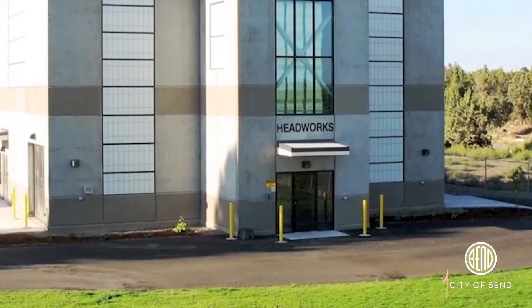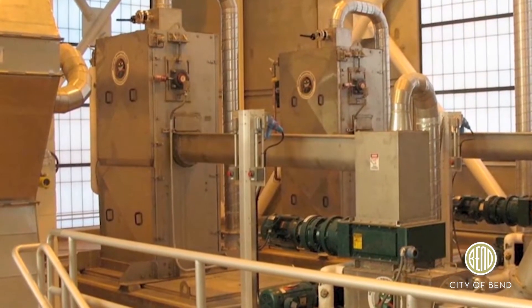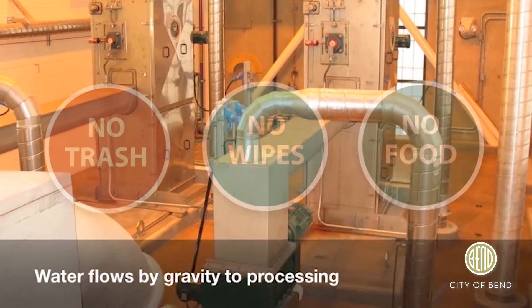Our tour begins here in the headworks complex. Stage one uses a series of enclosed screens that remove large objects like trash and coarse debris such as gravel that could interfere with the downstream processes.